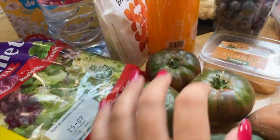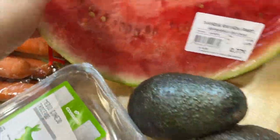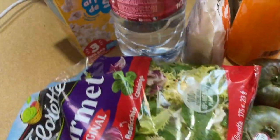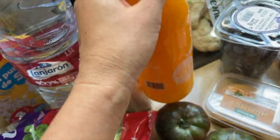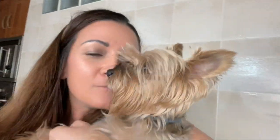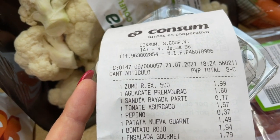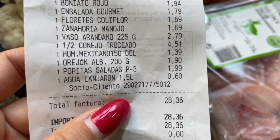Here's everything I got: cucumbers, tomatoes, some hummus, blueberries, cauliflower, watermelon, avocado, salad, apricot, and the fresh-squeezed juice. The only meat I got is rabbit — Balthazar can only eat rabbit. We're so lucky that here in Spain, since they cook their paella with rabbit, it's not a problem to find at grocery stores and it's not really expensive. The orange juice is half a liter for 1.99€, and everything else — all of this — for 28.36€.